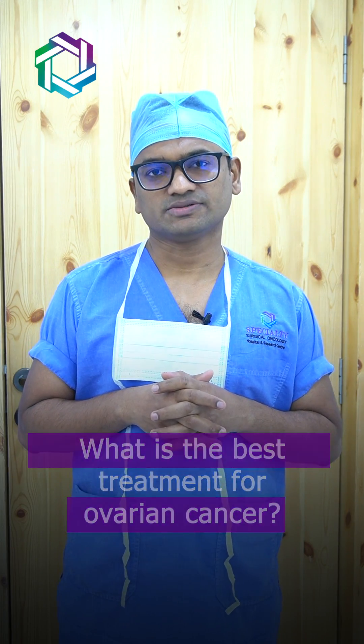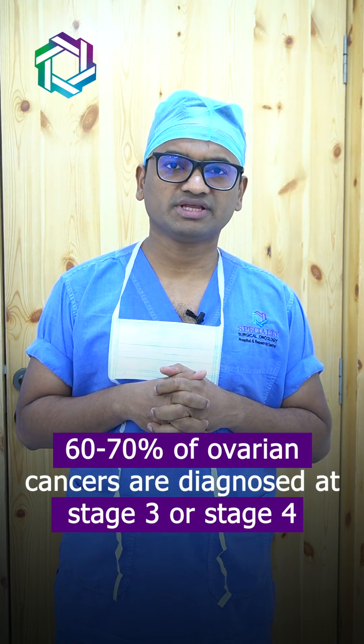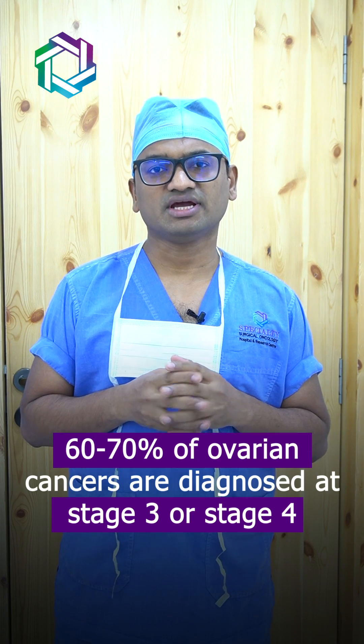What is the best treatment for ovarian cancer? 60 to 70 percent of ovarian cancers are diagnosed in stage 3 and stage 4, which means pretty advanced stage. In these stages, the ovarian cancer usually spreads to the inner lining of the abdominal cavity, that is called peritoneum, and then to the lymph nodes in the abdomen.